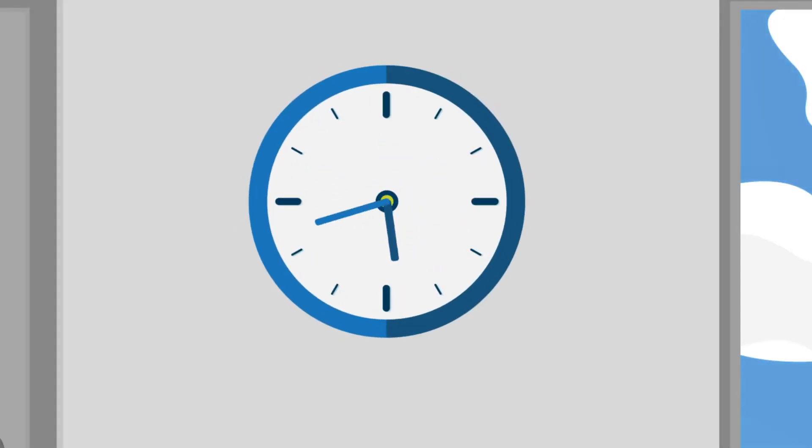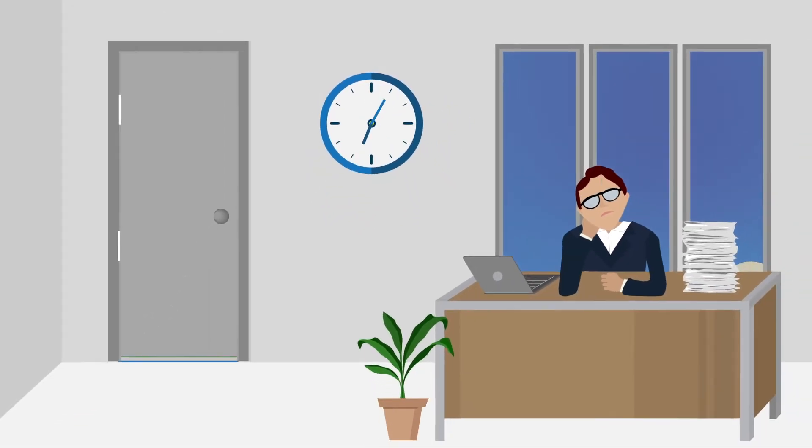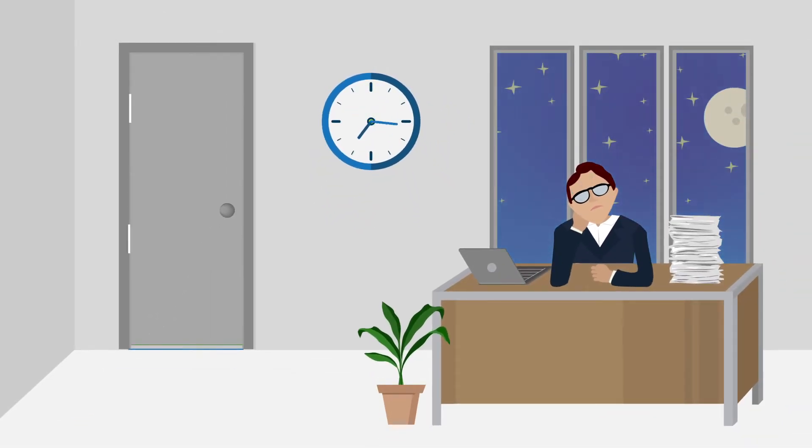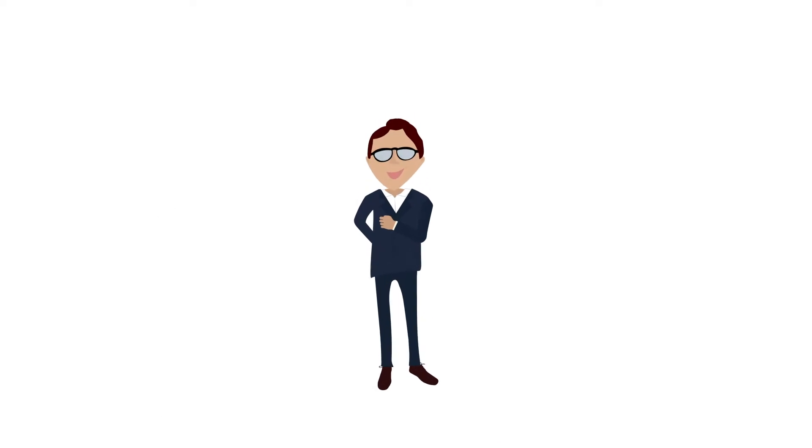It's 5 p.m. on a Friday and there's no way you're leaving the office anytime soon. You've already spent hours trying to find an error in your commissions report. What if I told you there was an intuitive commission solution that could make tracking much easier, greatly reduce disputes, and make you the hero?